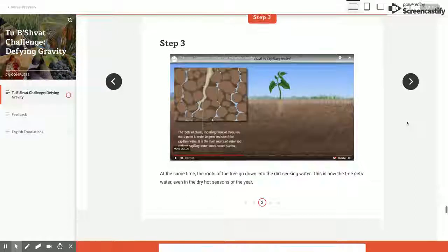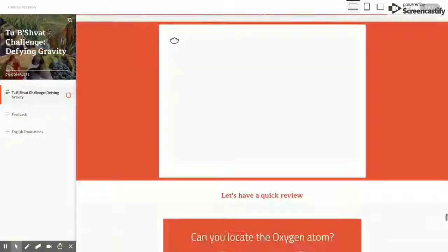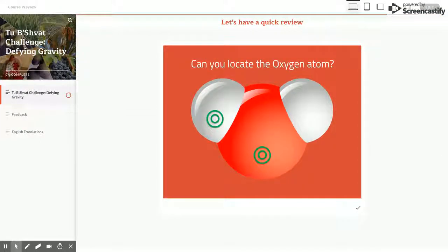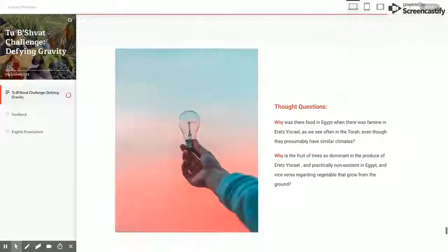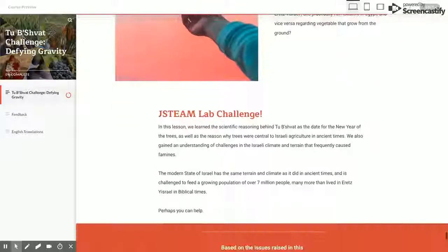This works for trees that have a well-developed root system, but not for vegetables that have shallow root systems. Capillary action also answers the driving question of why Tu B'Shvat is in the middle of the winter and explains the Gemara's reasoning for the date of the 15th of Shvat, since most of the yearly rain has already fallen by that date. This is the critical rain that trees will use when they eventually blossom in the spring or summer months.